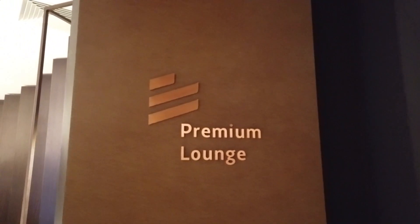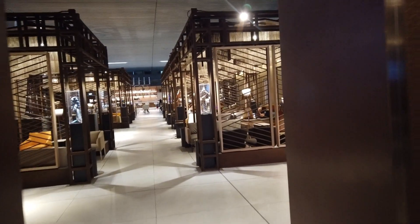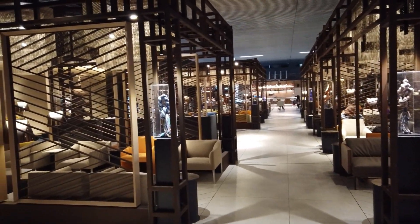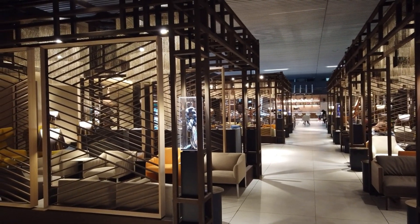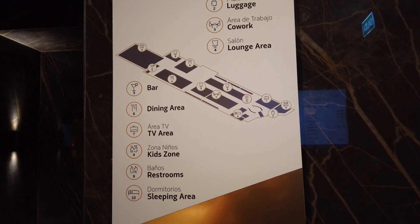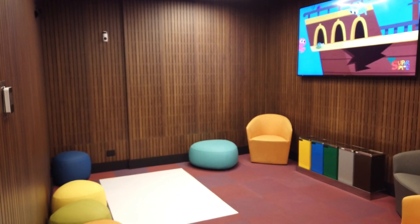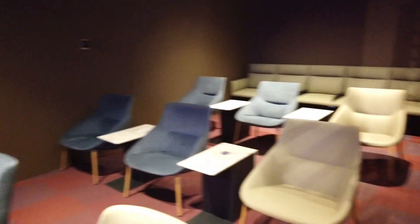The Premium Lounge is for higher-tier frequent flyers of LATAM. I call it the mid-range lounge of the three — the space itself is bigger than the World Member Lounge, and the design is pretty unique. There are different areas: a bar, dining area, TV room, kids room, and sleeping area. The kids room has different colors next to a well-enclosed TV room where you can watch shows on a big screen TV.